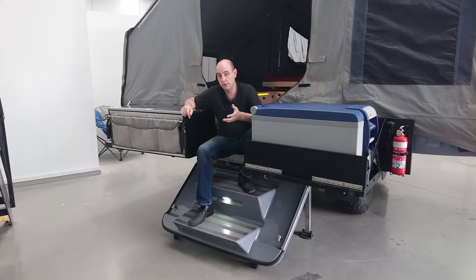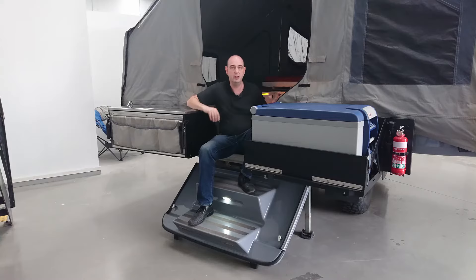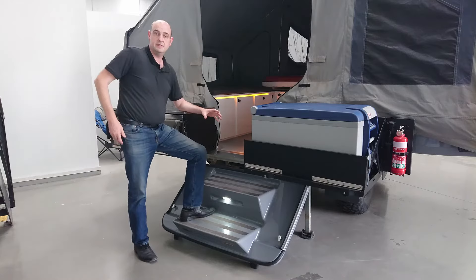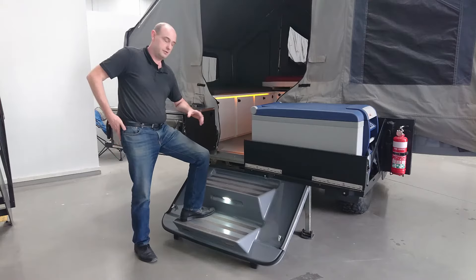We understood that when we designed this trailer and so we included the steps in the design process right from the start. We even looked up the design standards for steps and staircases inside your home and used that standard to work out how many steps we should have and what size those steps should be.